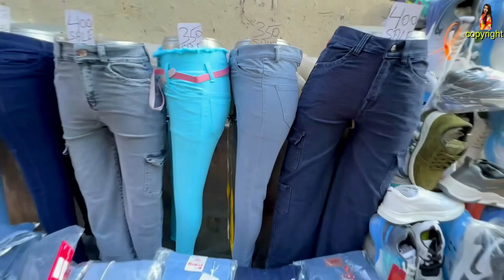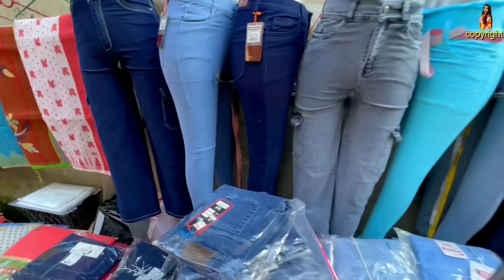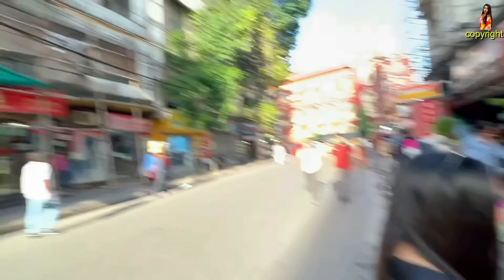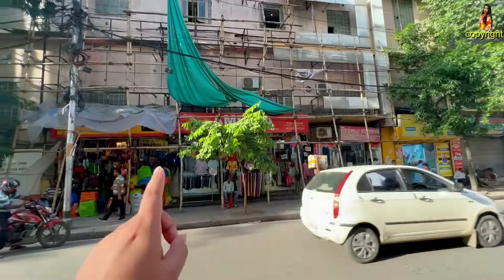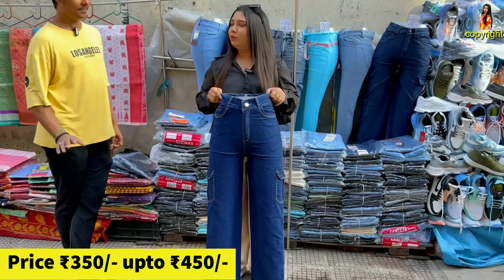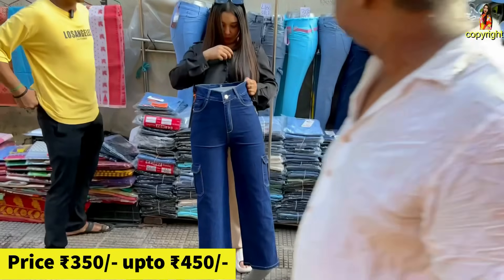The same thing I will see here in the next one. 6 pocket loose fit, that is blue. Yes, it is 7 colors.